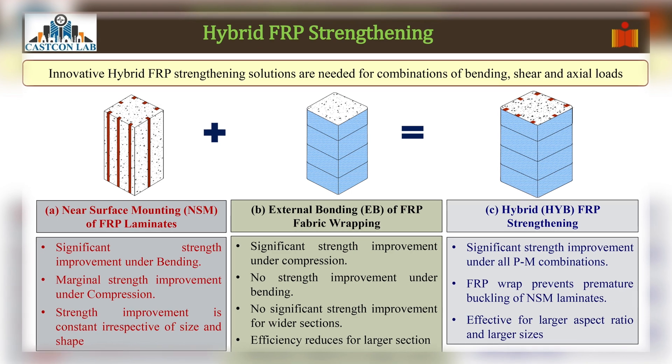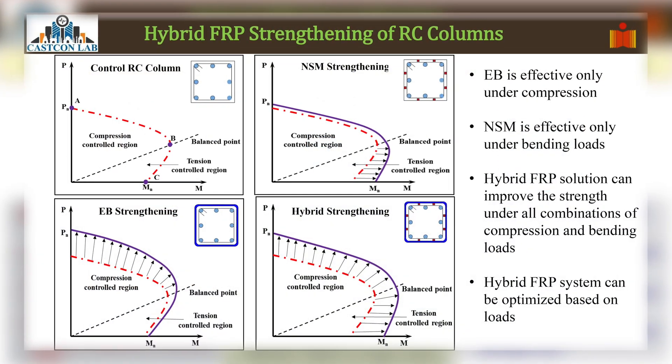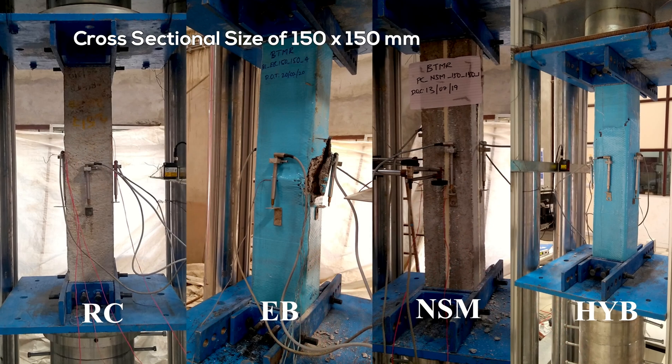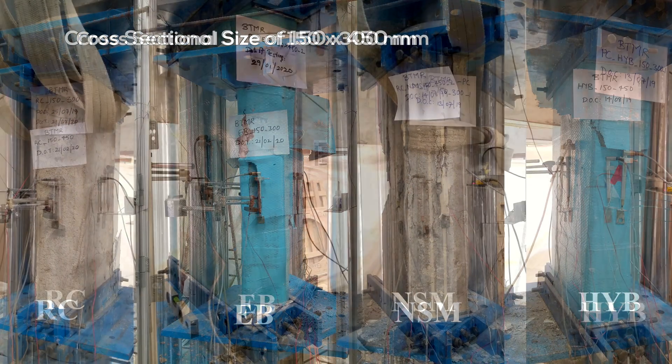Further, we have optimized the use of FRP material by inventing the hybrid FRP strengthening. It is the combination of near-surface mounting and external bonding techniques. We have extensively conducted experimental investigations to understand the effect of size, shape, and length scale on hybrid FRP strengthening.